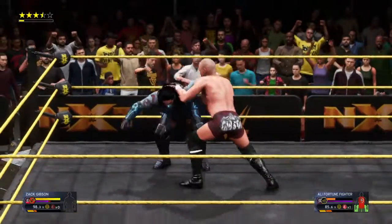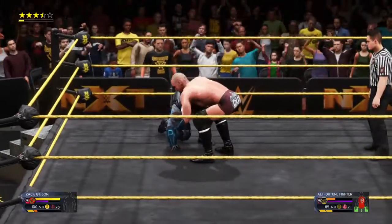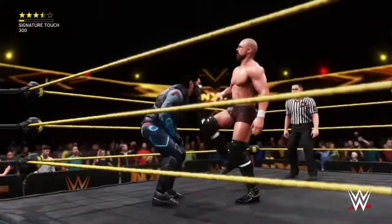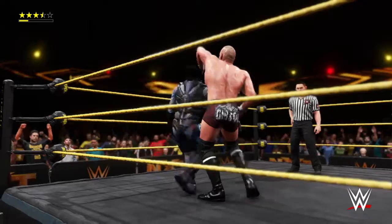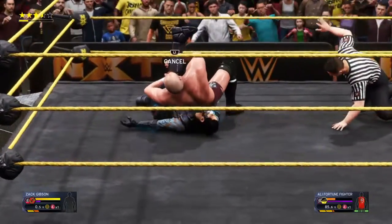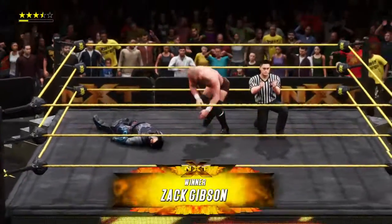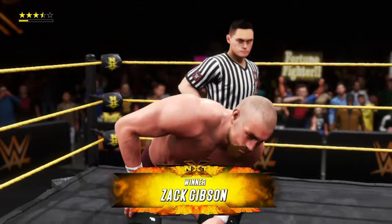Oh, and a knee — hit another! Kick to the midsection, into the hammerlock — I think we know what comes next. Is it enough? The cover — there's the pinfall and the victory!